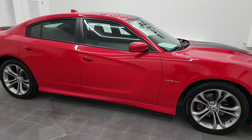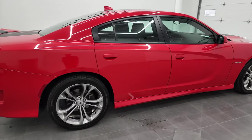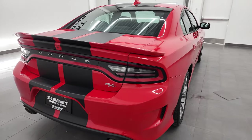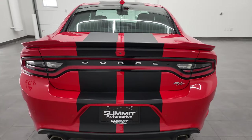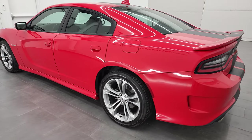Hey, this is Brett and this 2020 Dodge Charger RT is stock number 21D242A. We are here at Summit Automotive in Fond du Lac, Wisconsin — your new and used Dodge and Dodge Charger and sports car headquarters.